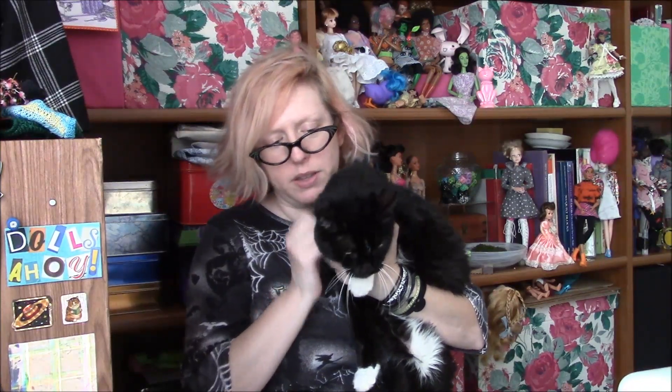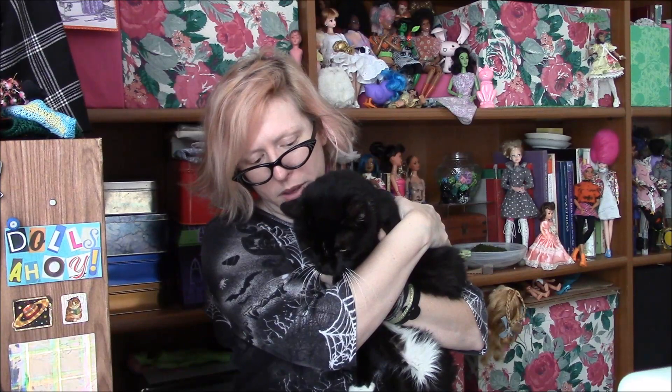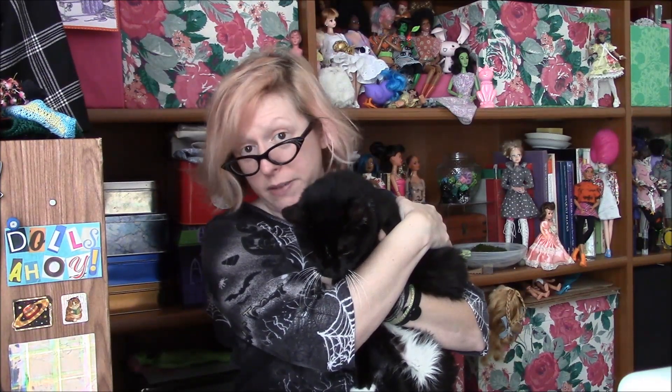It's been a while since I dragged a cat into one of these, so here's Chip. Not terribly happy with me. I actually found Floof first, but she tried to hurt me, so I left her.